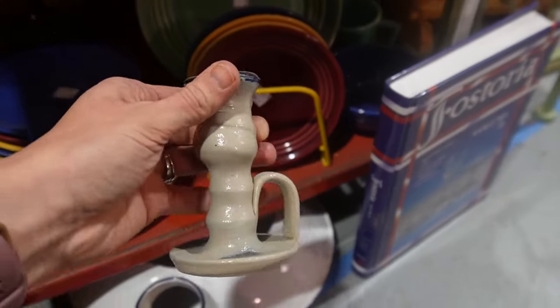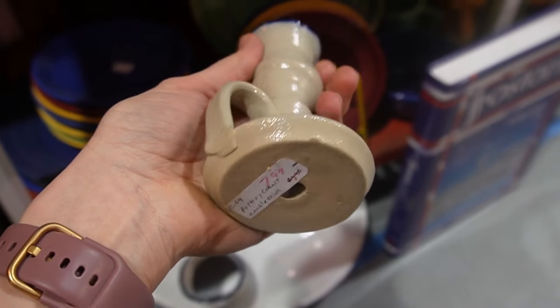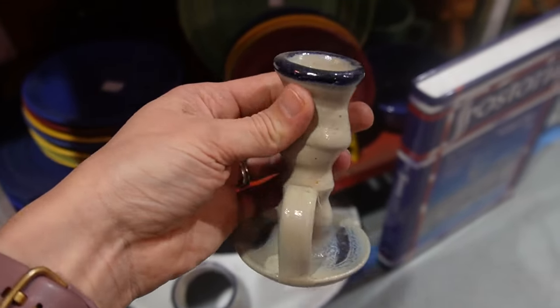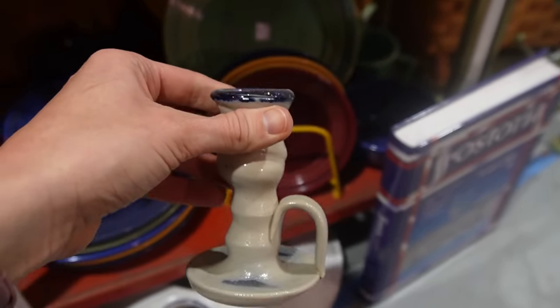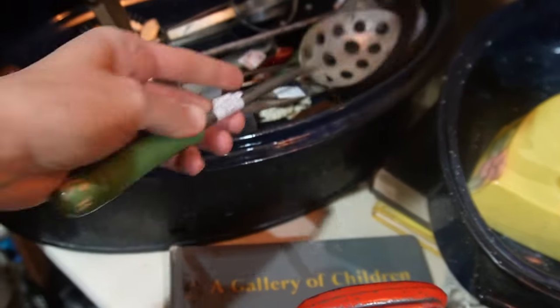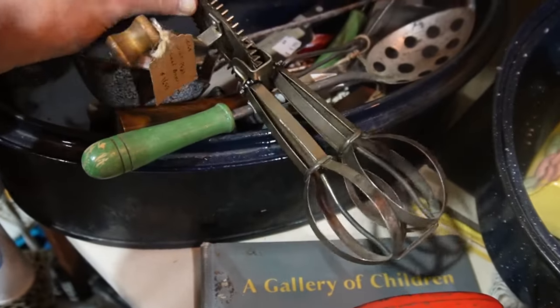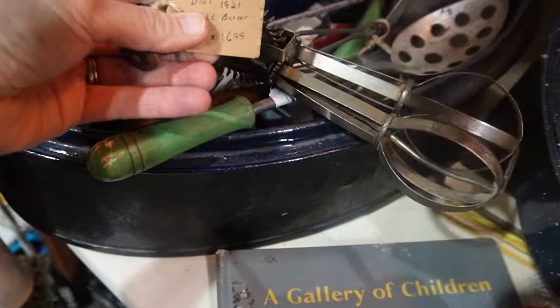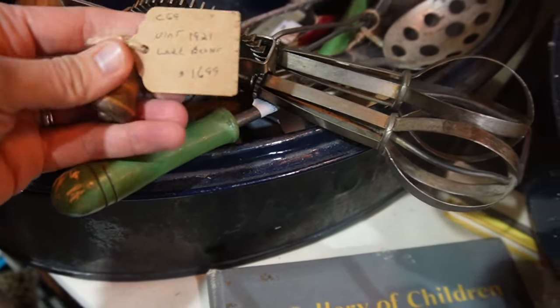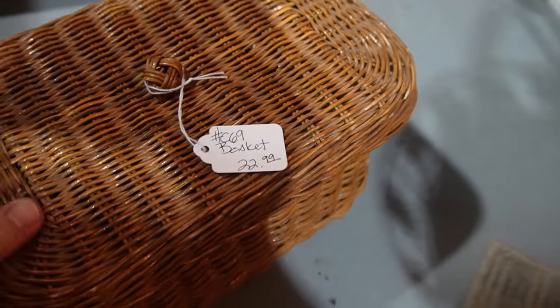The next stop is an antique store. This candle holder — you will see I did pick that up. It's just so beautiful. That booth also had 50% off everything, so I was looking at different vintage utensils. Their prices were higher to begin with, so even half off seemed a little pricey. Like this basket at $22.99 — I thought I could probably find that cheaper somewhere else or at Goodwill. But it's still fun to look.